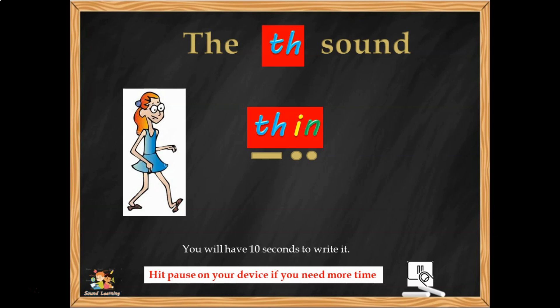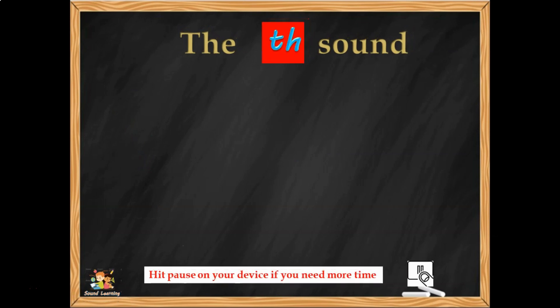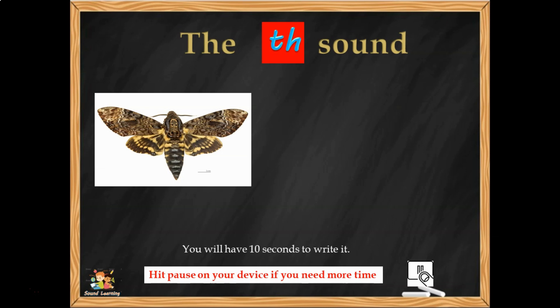I'm going to move on to the next one. Hit pause at any time if you need more time — we are learning, not racing. TH sound says TH. Here's the next word, 10 seconds from now — the next word is MOTH. M-O-TH, three sounds. Can you hear them? Can you see them in your mind? Can you write them down? Did you say M-O-TH and blend it together to make MOTH? If you did, well done.